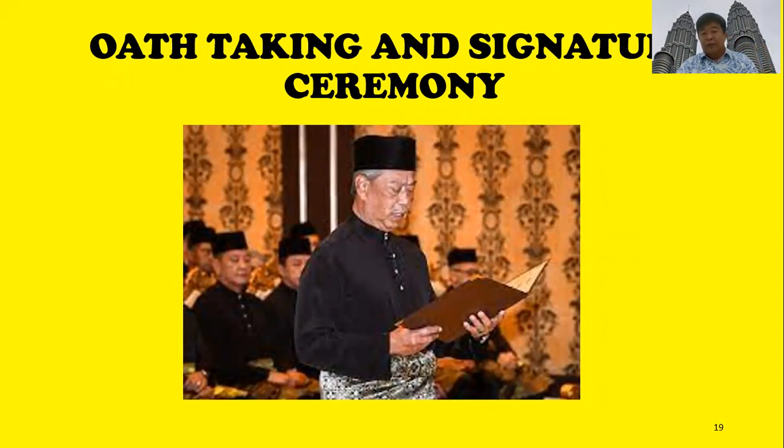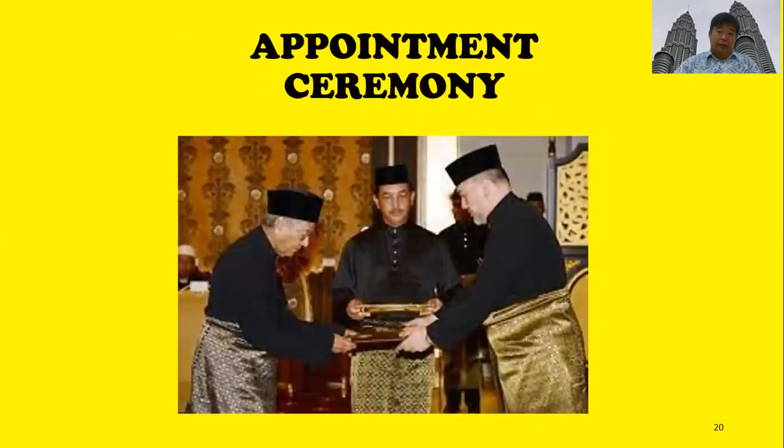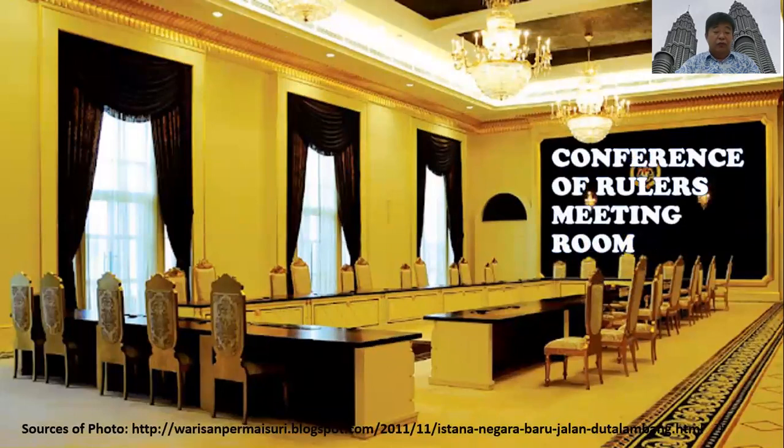When these people are conferred with such titles, we must address them by their titles, just like the British address knights as 'Sir.' The Balai Rong Seri is also the place for oath-taking and signature ceremonies, meaning whenever prime ministers or ministers take their responsibilities, they go through this ceremony. There are also appointment ceremonies held in this room. We also have the Conference of Rulers meeting room, a very posh and soothing environment where the sultans hold their meetings.